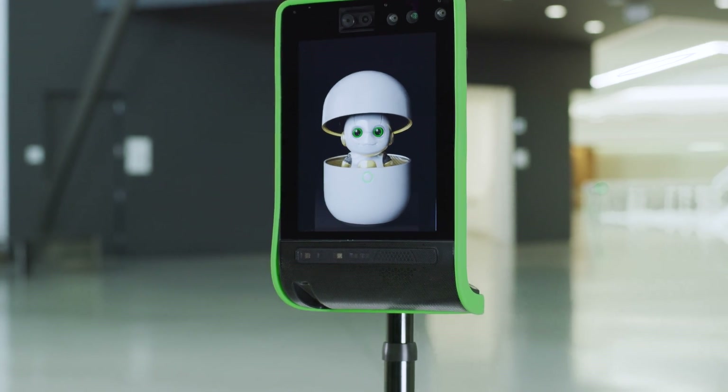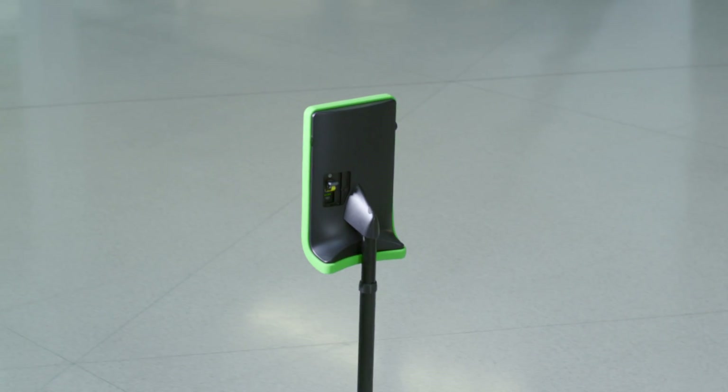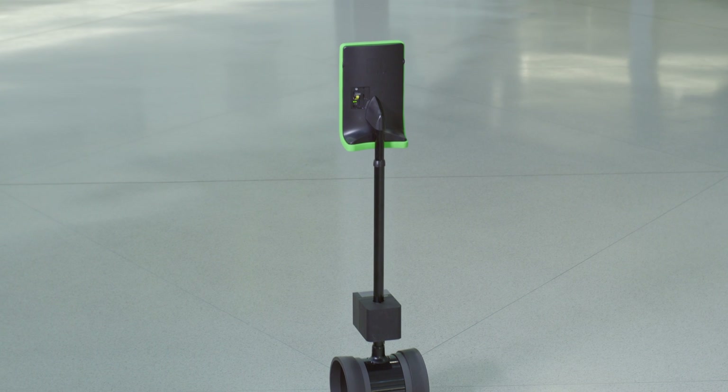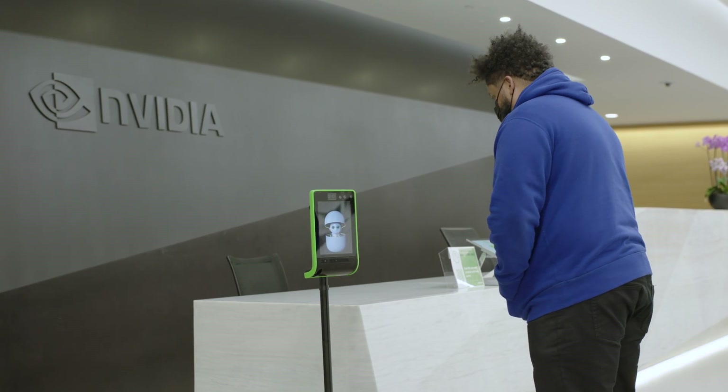The robot Orion runs on Jetson and uses ROS2, the robot operating system, as a component framework for its autonomous driving application, in order to provide AI concierge service for escorting guests and visitors.